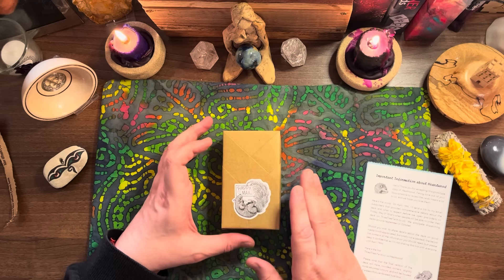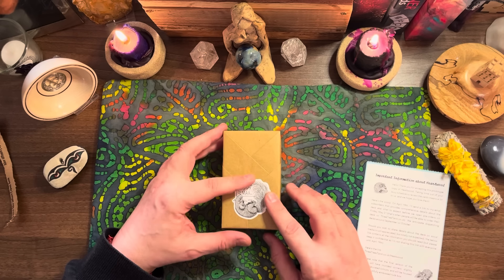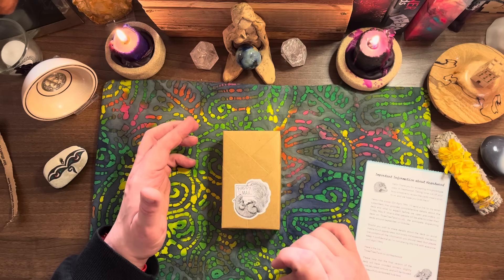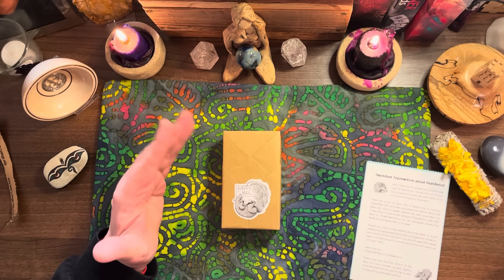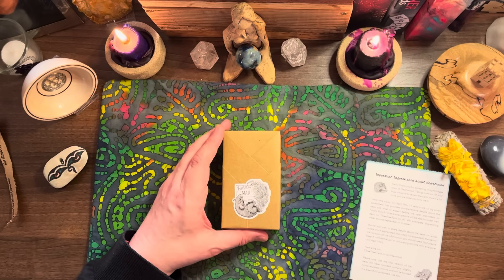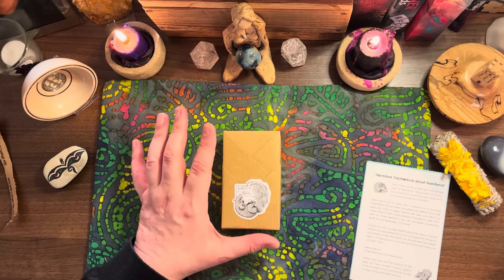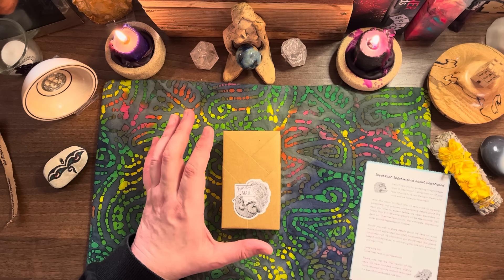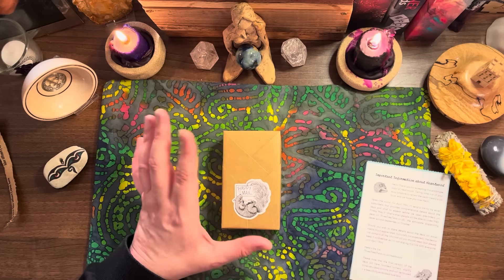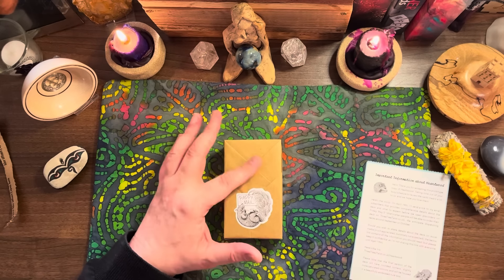If you're not familiar, Three Trees Tarot are the creators behind the Oak Ash and Thorn Tarot and Smoke Ash and Embers, which was the dragon deck. Heartwood Tarot - I don't think it's going to be out until May. We're in the middle of March now. Information is going to go out about pre-orders mid April.